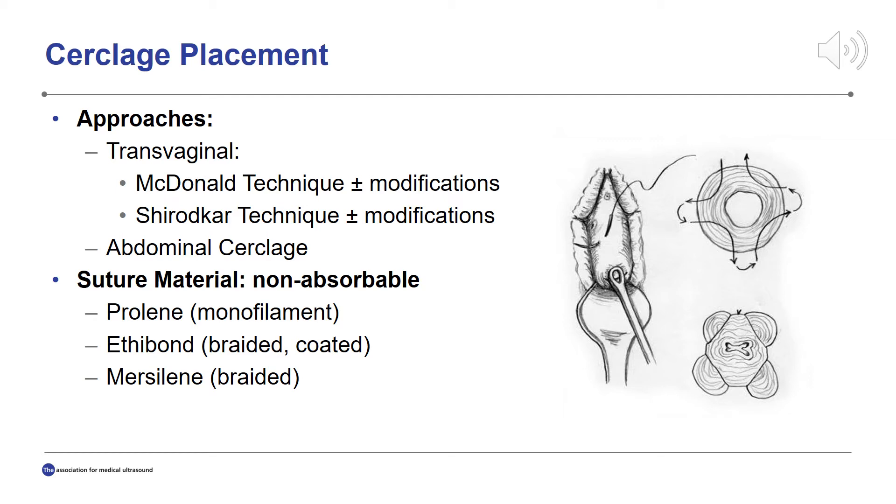The type of suture material is also a consideration and is the focus of the research presented here. While it is agreed that cerclage suture material should be non-absorbable, other properties are up for debate. The three types of suture material studied in this project include Prolene, a monofilament suture, and Mersilene tape and Ethibond, both braided sutures. Unlike Mersilene, Ethibond has a coating.